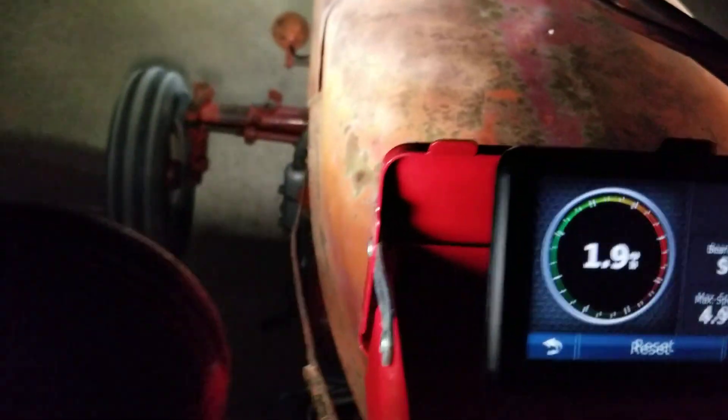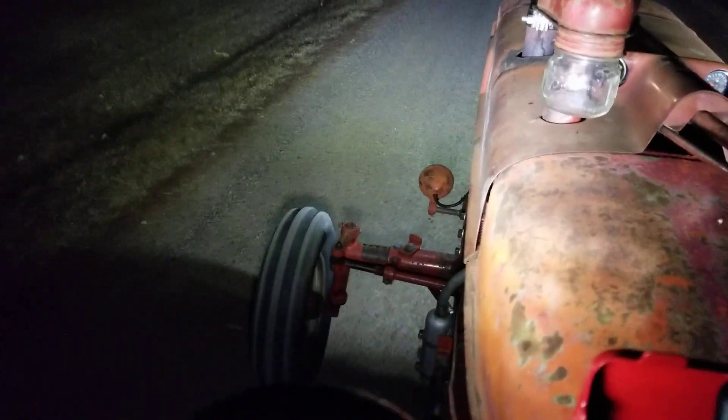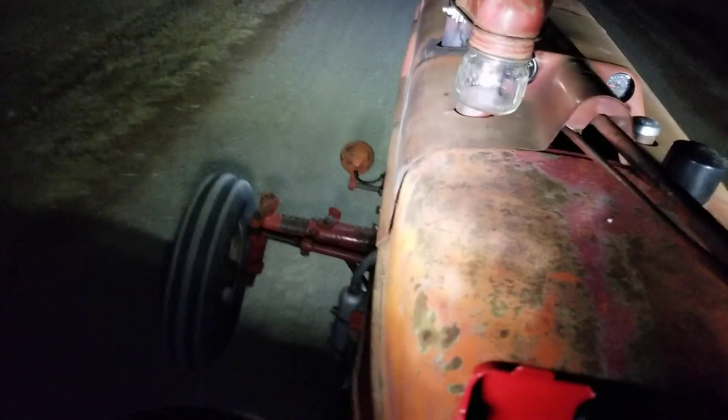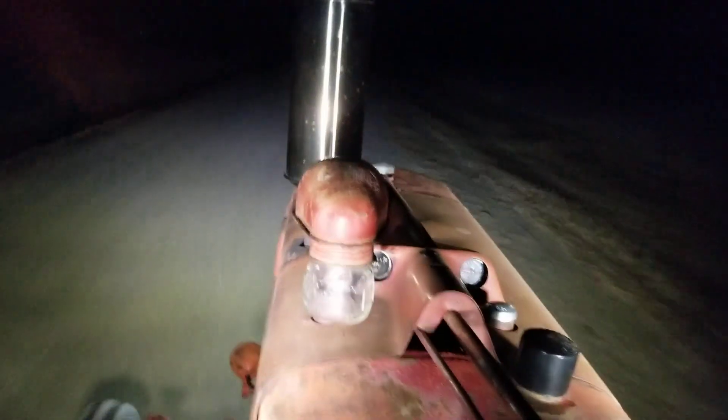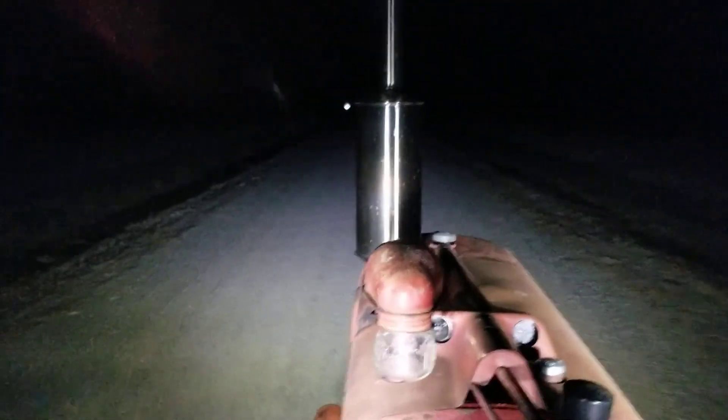Full throttle in third gear is around 3.8 to 4.9 miles an hour. That's not going to change in high range because it's a direct drive through the transmission. The shifter on this one is down by your feet — it's kind of hard to get to.